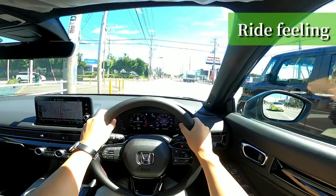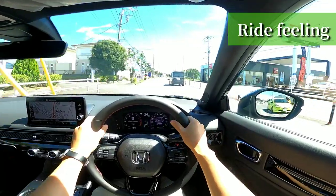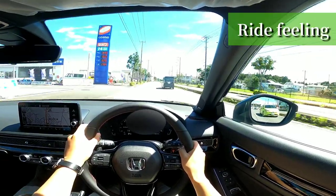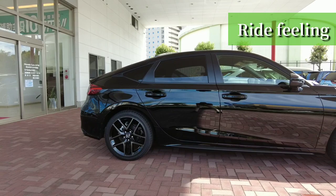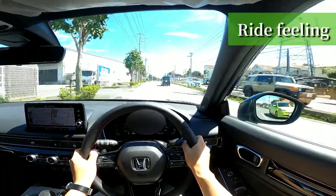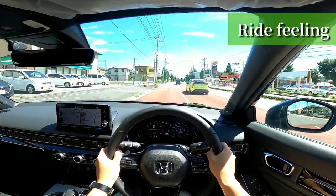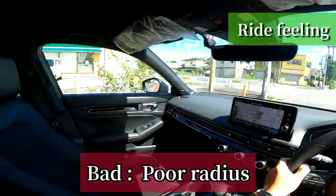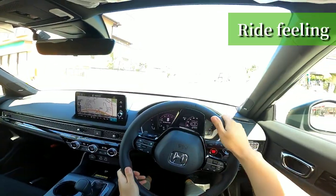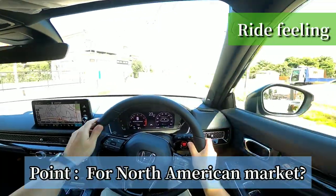Now about the ride feeling. The ride is solid and as comfortable as a large-sized car, and high-speed stability is quite good. The wheelbase is 27 and 35mm — so 3.5cm longer than the previous Civic. However, the minimum turning diameter is 5.7m, which seems to have been sacrificed in favor of straight-line performance. The previous was 5.5m. The Civic, as its name shows, was a basic car for citizens, but it seems to have been designed for the American market, where long-distance driving is the norm.